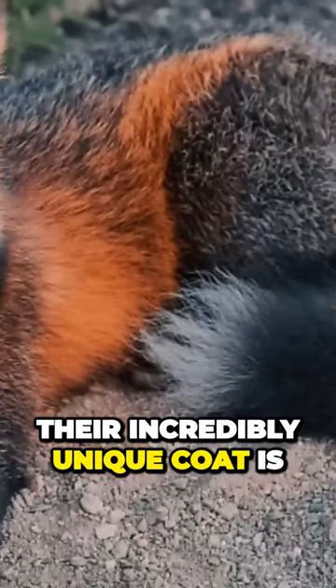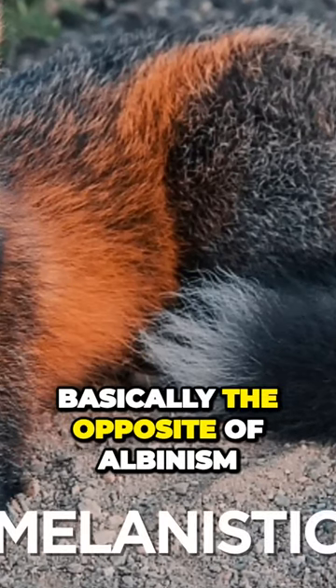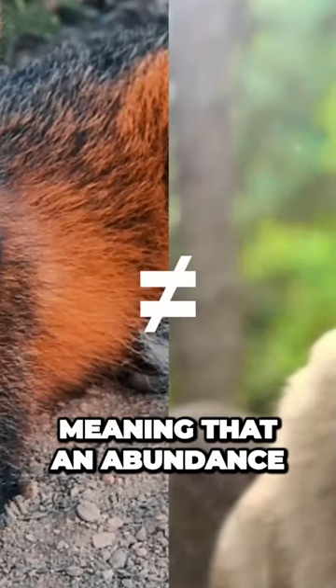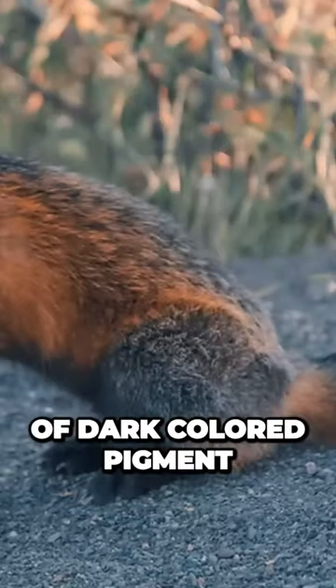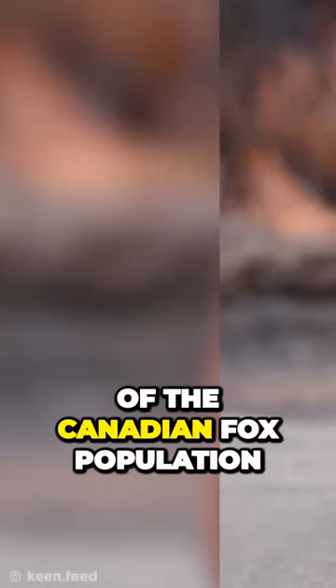Their incredibly unique coat is the result of a partially melanistic variant. Melanistic is basically the opposite of albinism, meaning that an abundance of dark colored pigment is produced under the skin. Although melanistic foxes make up about 30% of the Canadian fox population,